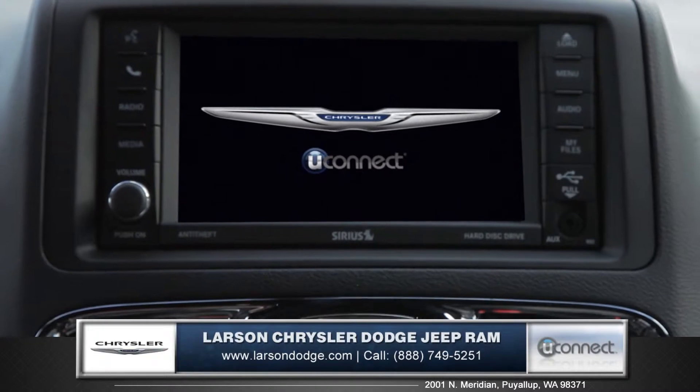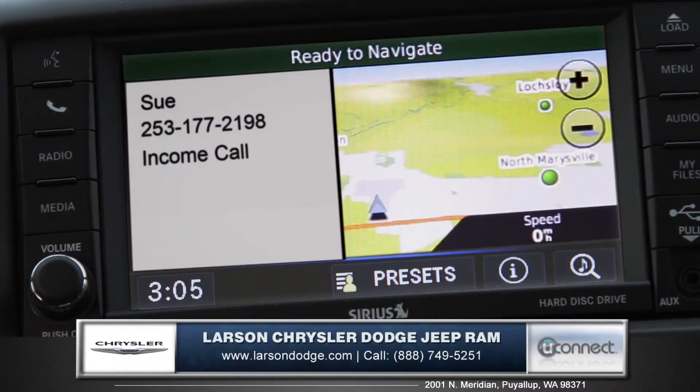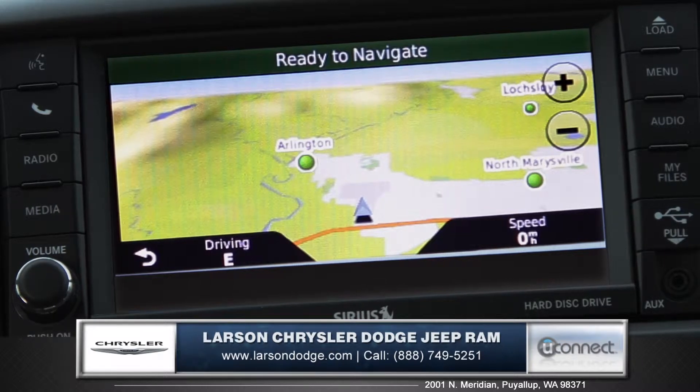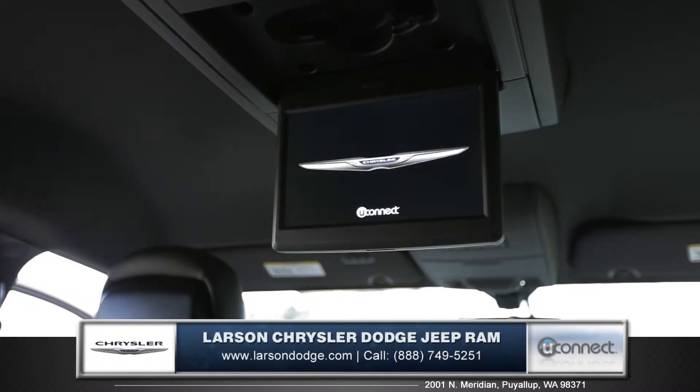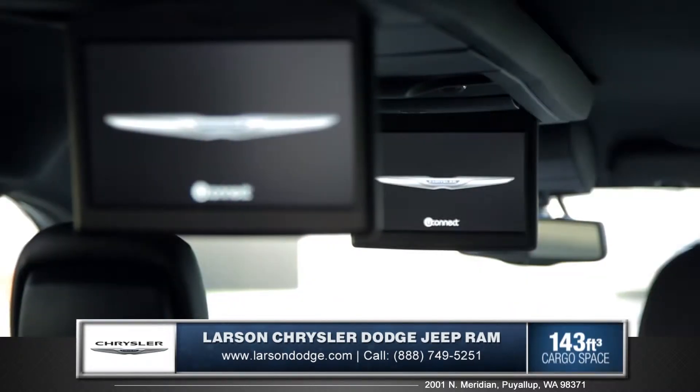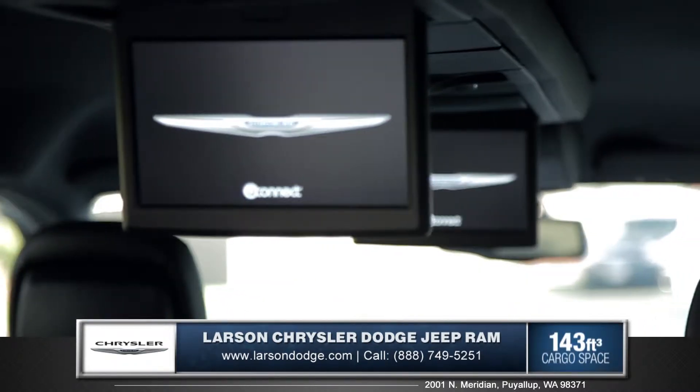Stay dialed in with Uconnect Voice Command for a seamless connection to apps like Bluetooth hands-free phone and audio, and an available GPS navigation system. The available dual-screen Blu-ray and DVD entertainment system lets passengers view movies on the 9-inch video screens from the 2nd and 3rd rows.